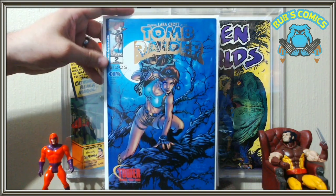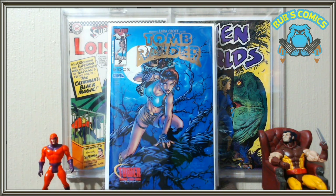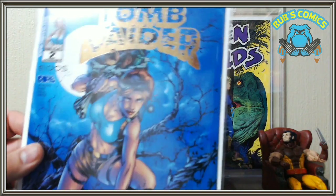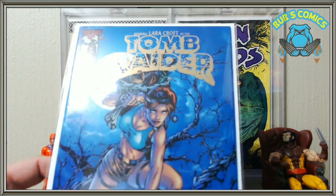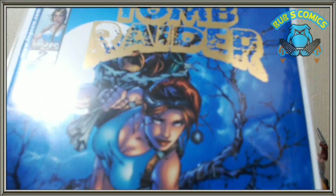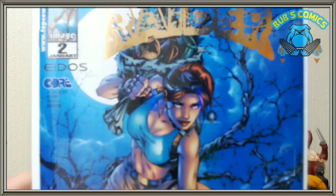An oldie but a goodie — we got Tomb Raider number 2. As you may know, I've been collecting all the different variants of the Tomb Raider covers from the original Top Cow Image series. I'm trying to collect every variant that has different art on it. This one is the gold foil edition — I just want different main art, and I did not have this cover. I think it's Andy Park — yeah, it's Andy Park. And if you notice she's wearing a little Santa hat with a bag full of goodies, so I'll put this up for the comic Christmas cover showdown.